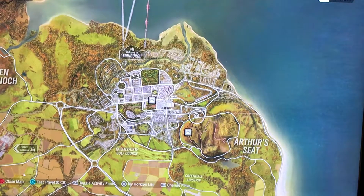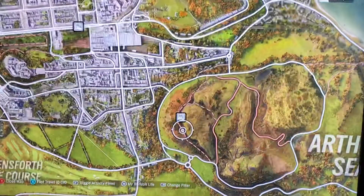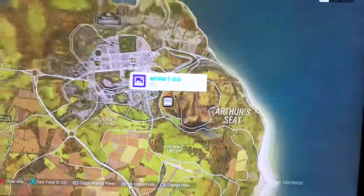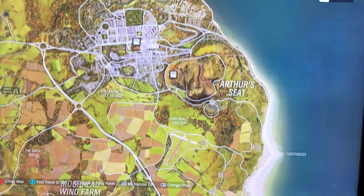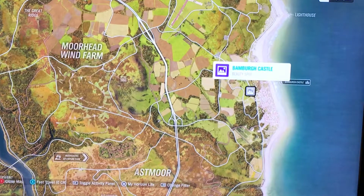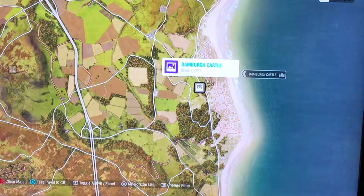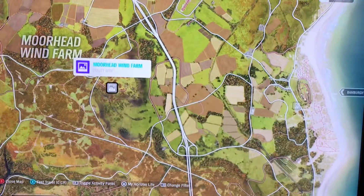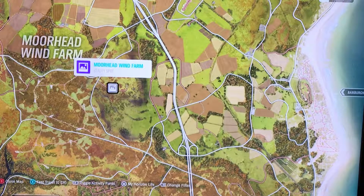The second one is slightly down just here — Arthur's Seat. The third one, continuing on the right hand side, we'll come down here for Bamburgh Castle. And if we come across a little bit, you've got Moorhead Wind Farm.